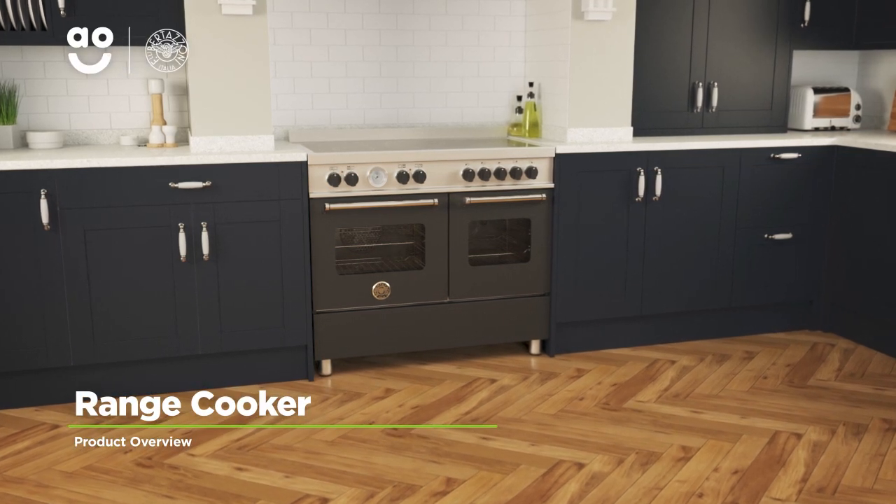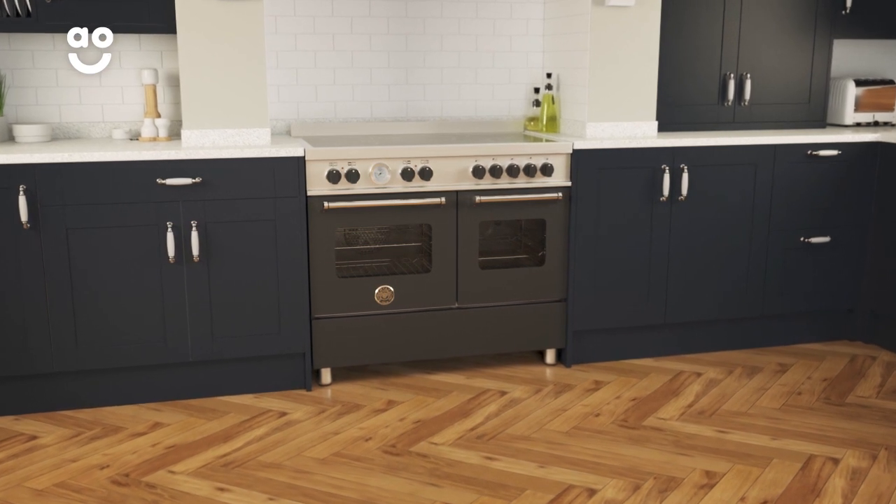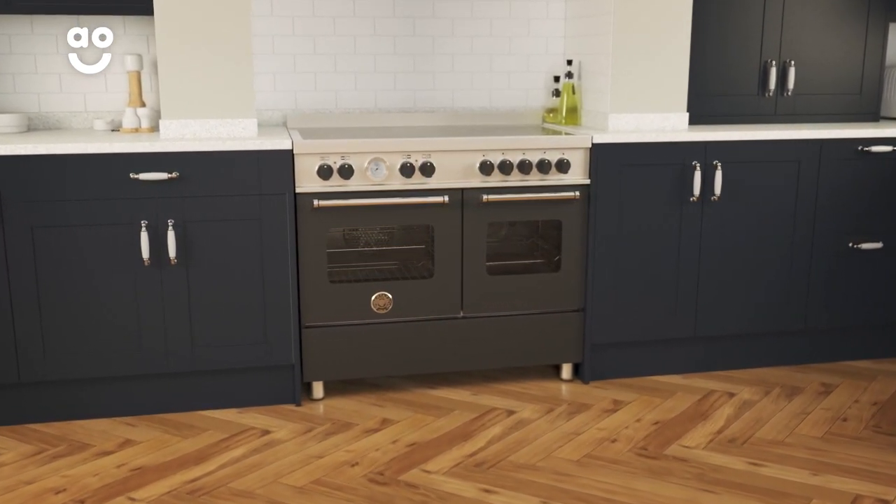Cook up all your favourite food creations thanks to this incredible electric range cooker with an induction hob from Bertazzoni, which has state of the art features that deliver impressive results.